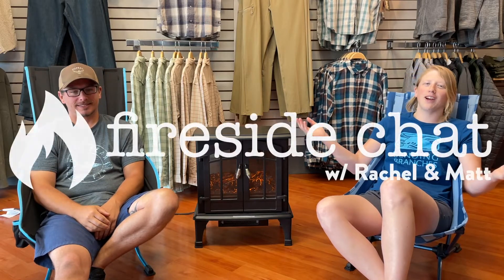Hey guys, it's Rachel, that's Matt, and welcome back to our Fireside Chat. We are a bit tired, and we know we missed last week.